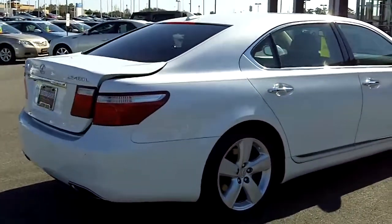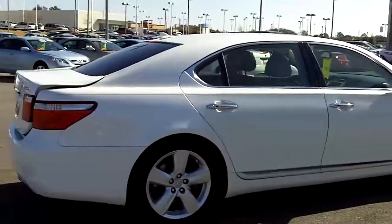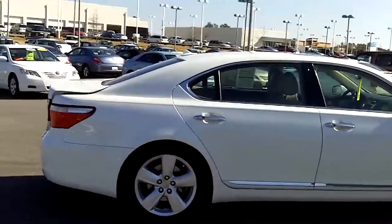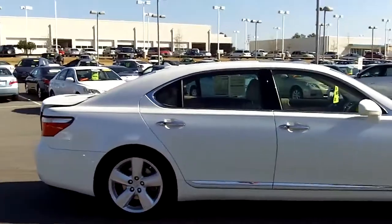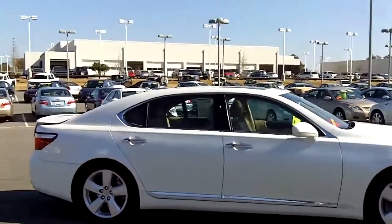We also have a dent man that comes out and pops out any dents in the vehicles, and an alloy wheel repair guy that will fix any rims that are scuffed, cracked, or bent. So anything that needs to be done to the car we actually do here at the dealership. We don't have any outside vendors we send them to — it's all in house.